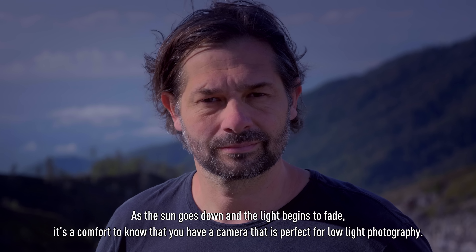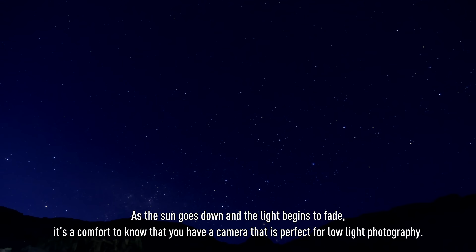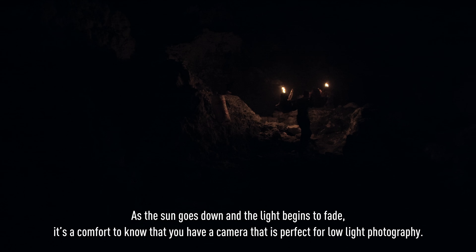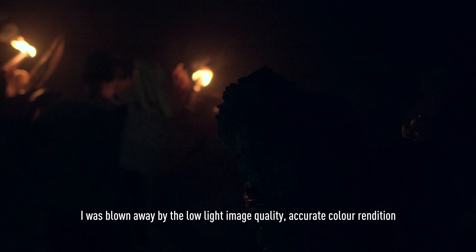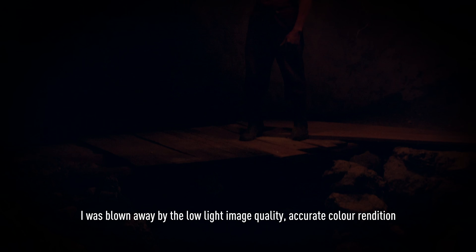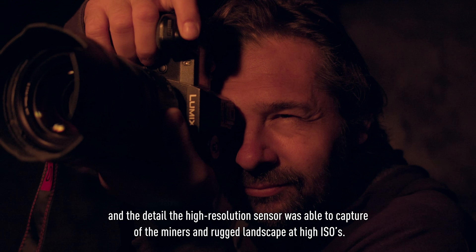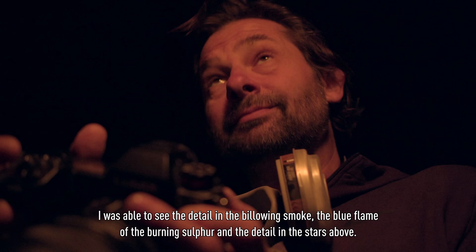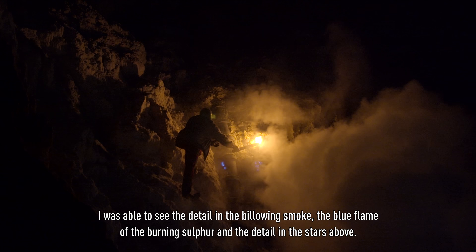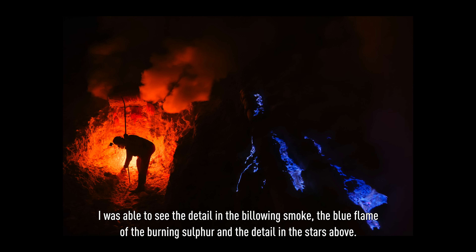As the sun goes down and the light begins to fade, it's a comfort to know that you have a camera that is perfect for low light photography. I was blown away by the low light image quality, accurate colour rendition and the detail that the high resolution sensor was able to capture of the miners and rugged landscape at high ISOs. I was able to see the detail in the billowing smoke, the blue flame of the burning sulphur and details in the stars above.